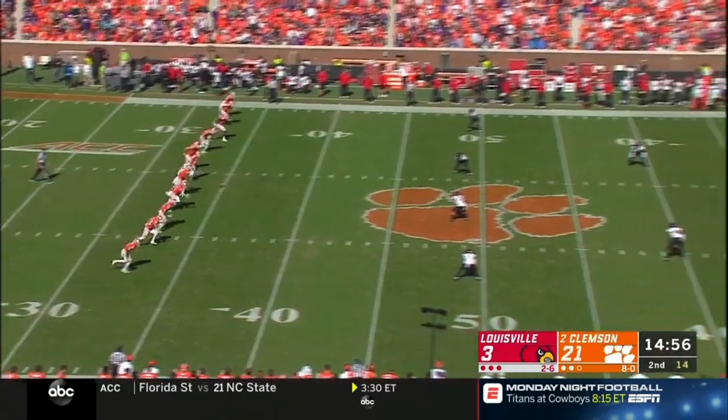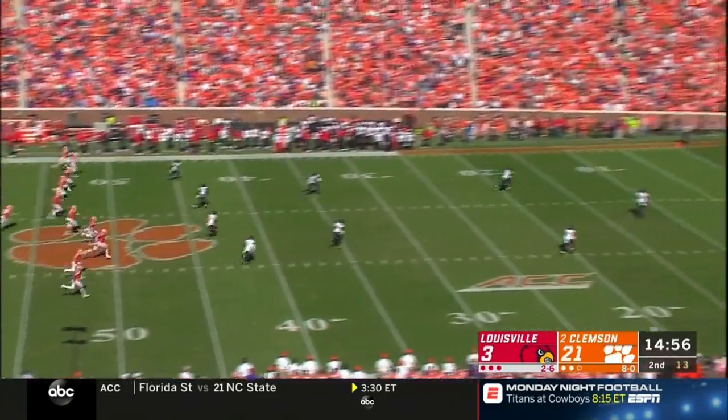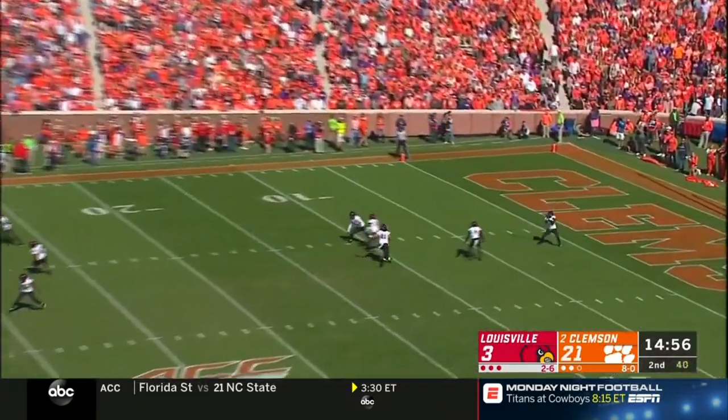Second down and four. Little trips left formation — gets it out quick, complete. Number 88, Brady Galloway. There's a flag down on the field. Five men in the backfield — five-yard penalty, second down.